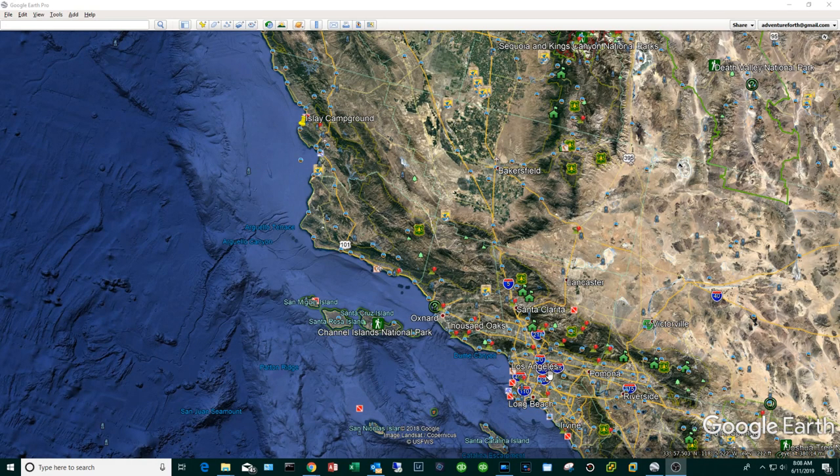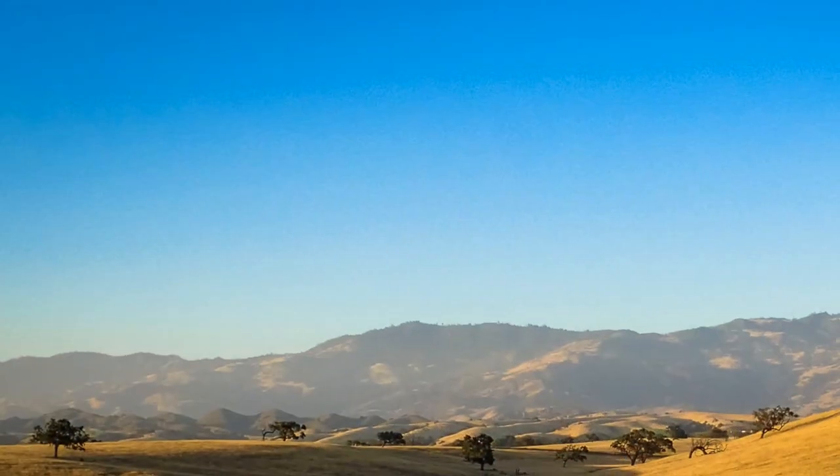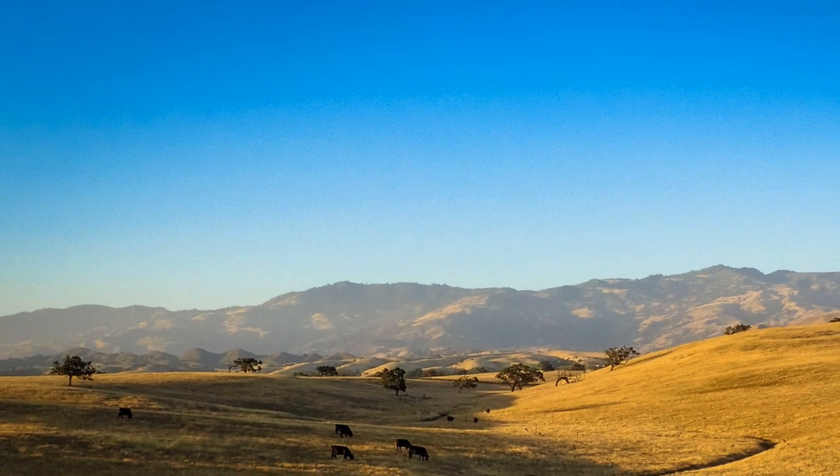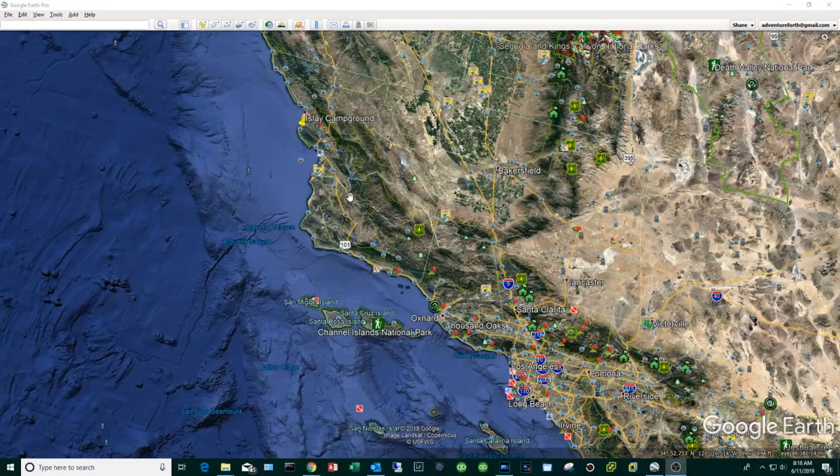There are two ways to get there: you can either go up the coast on the 101, which is typically a little more congested, or you can take the 5 north and then cut across. One route is more scenic and the other is more expedient — it basically boils down to whether you'd rather go through Santa Barbara or Bakersfield. I suggest listening to your navigation app. I chose the coastal route this time, and the scenery is just beautiful.